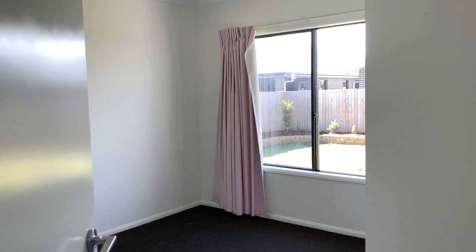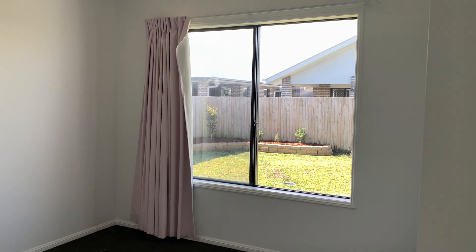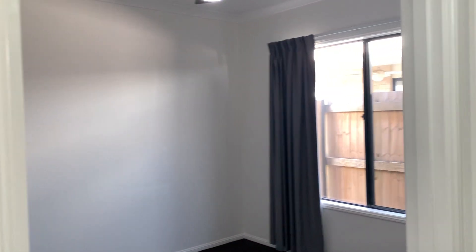Bedroom number 3 to my right here, again built-in robes. Bedroom number 4, once again built-in robes and fans as well.